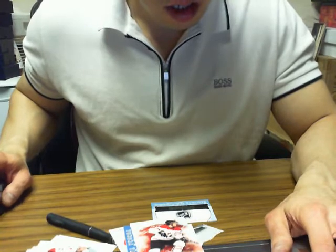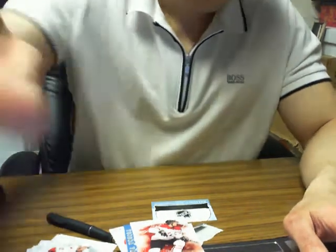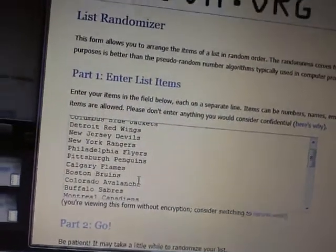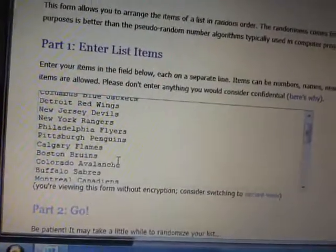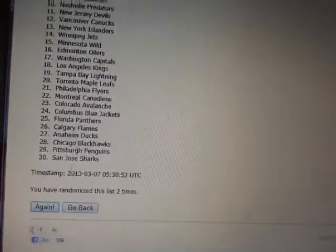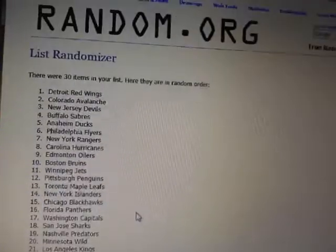In one minute we'll set up the randomizer for the wild card. We've got the randomizer set for all 30 NHL teams. We're going to randomize the list three times — the team on top after the third time receives the wild card Red 234. Randomizing one, two, three times — the winner is the Detroit Red Wings. Congratulations, Detroit!